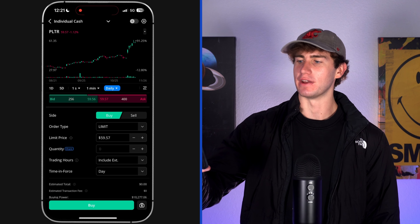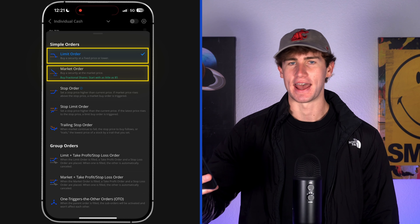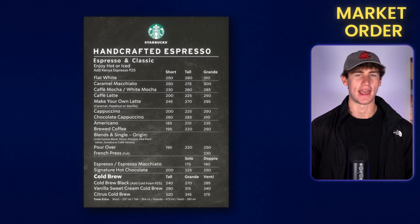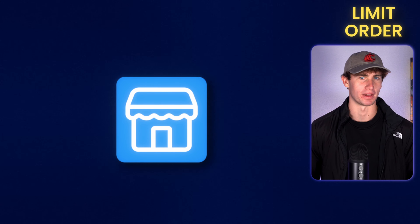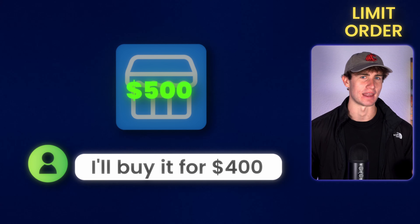On the trading page there are a few different options. Starting with order type — this is like the backbone of your trade. A market order and limit order are the most important to understand as a beginner. Think of a market order like going to a coffee shop: you walk up to the counter, see the price listed on the menu, and decide to buy at that exact price — no negotiating, just paying the price as it is. A market order works the same way: you're buying or selling stock at the current price, no questions asked. A limit order is a bit different — think of it like buying an item on Facebook Marketplace. Instead of paying the listed price, you send the seller an offer for what you're willing to pay. You set the max price you're willing to pay for a stock, or the minimum you're willing to sell it for. If the stock hits that price, the trade goes through automatically; if not, you wait until it does.